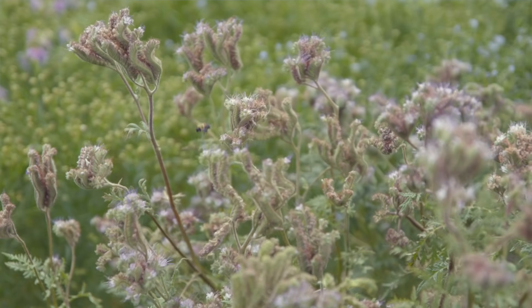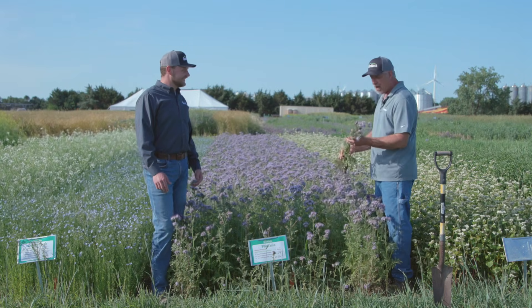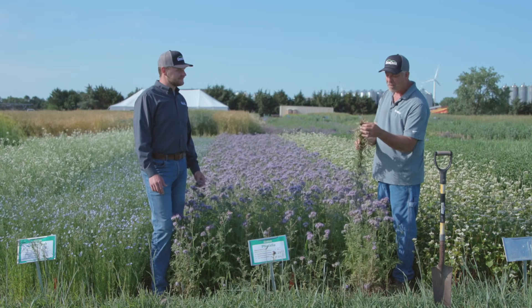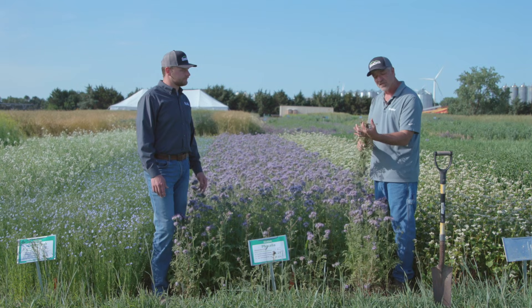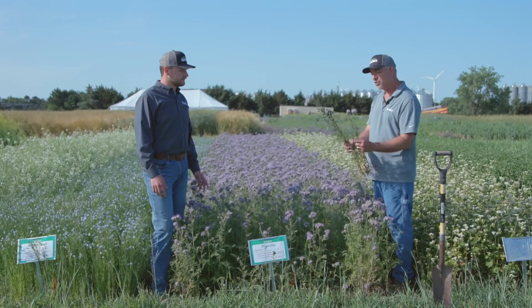There are a bunch of bees out here — just really good growth. Phacelia is not an extremely deep-rooted crop, but it has a really fine fibrous root system. Especially right at the surface, it has a really fine web-like root structure.